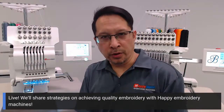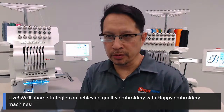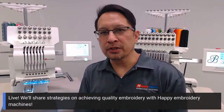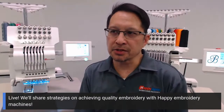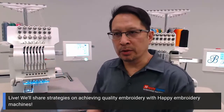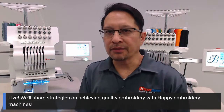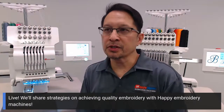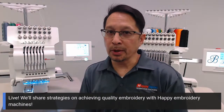Hello and good afternoon or good morning, wherever you are. This is Rene Rosales again with TexMAC and Happy Embroidery Machines. In today's video presentation, we're going to talk about some really key concerns that people have. When you buy Happy Embroidery Machines, you're enabling yourself to create a profitable business — as an add-on to your existing embroidery business, or as a startup. We see lots of people who do both.